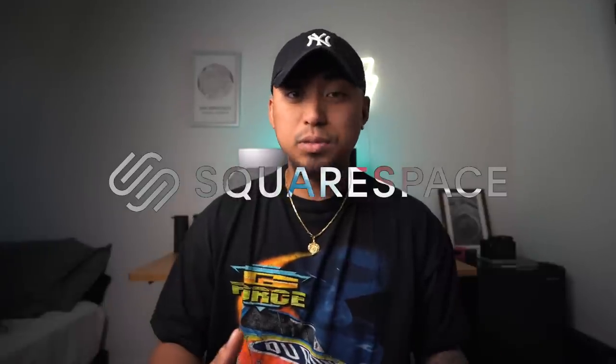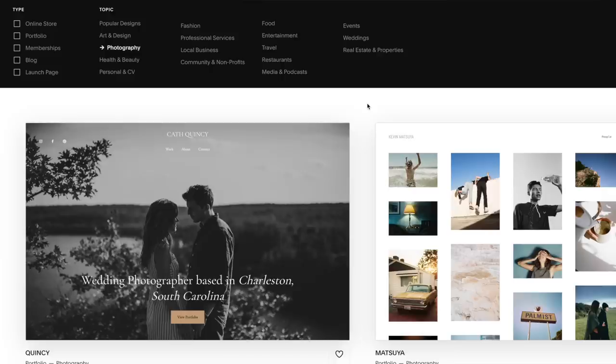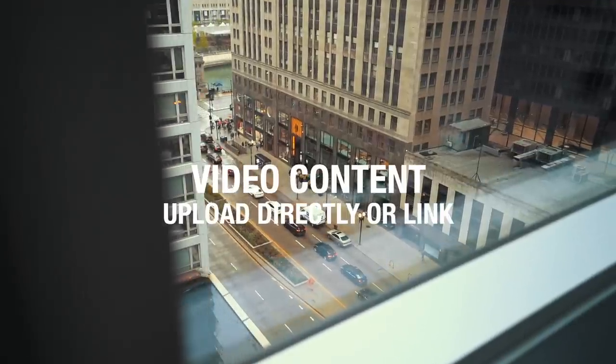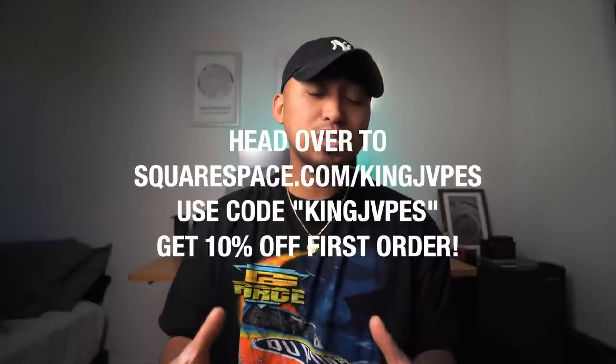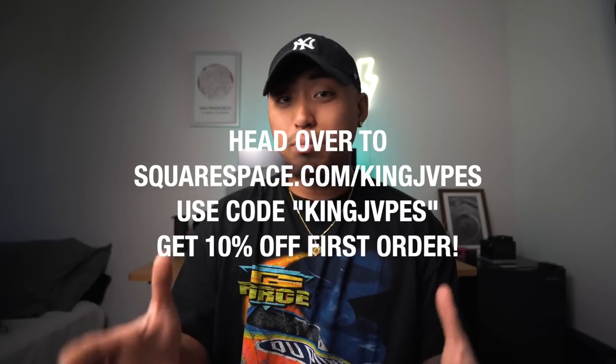I want to give a huge thank you and shout out to our sponsor for this episode, the good folks over at Squarespace. Squarespace is your all-in-one platform to build a beautiful online presence and run your business. As a photographer in 2023, one of the best ways to get yourself up and running is to have your own dedicated website. Squarespace makes it super simple — they have award-winning templates to set up a portfolio, an e-commerce shop, and one of my newest favorite features, the videos page where you can upload direct content from your computer to your website. Head over to squarespace.com/KingJapes and enter promo code KingJapes at checkout for 10% off your first purchase of a domain or a website.